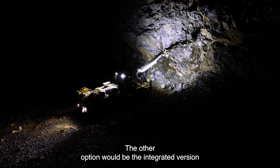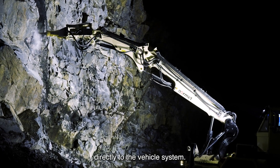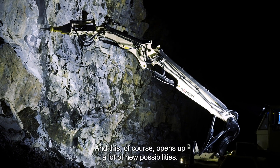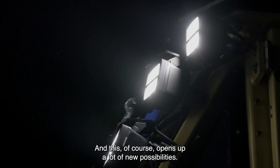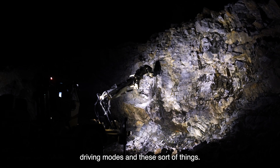That makes sense. The other option would be the integrated version, in which you connect the controllable lights directly to the vehicle system. This opens up a lot of new possibilities — for example, you can adjust the lighting automatically based on different driving modes and similar scenarios.